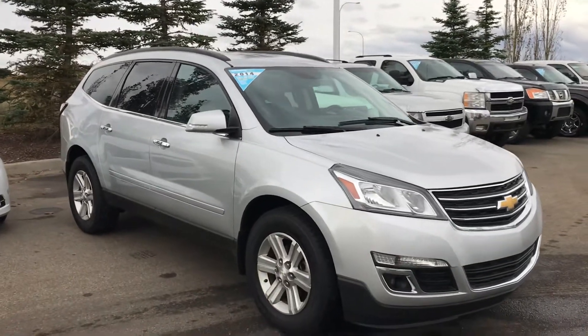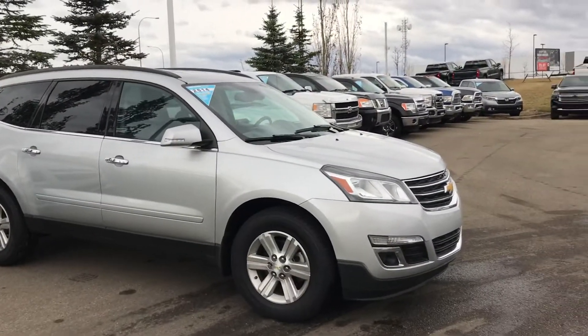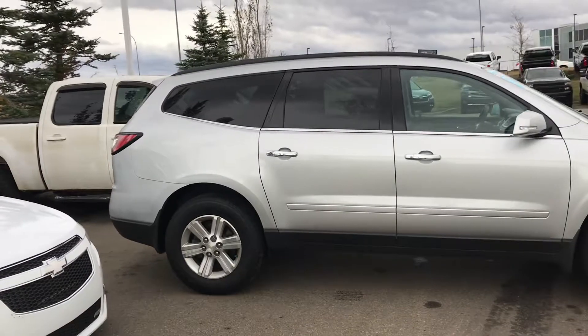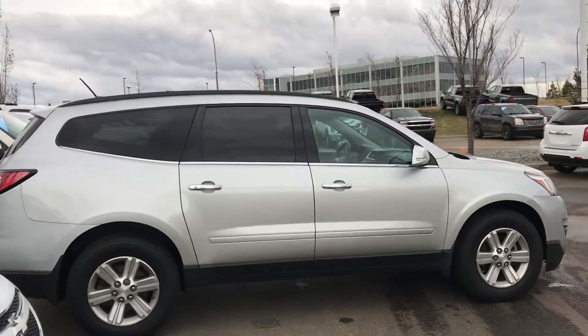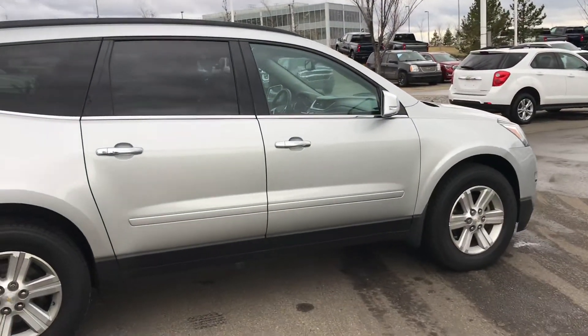Good afternoon, it's Wayne from Sherwood Park Chevrolet. I just thought I would come out here and shoot a quick video of this beautiful 2014 Chevrolet Traverse 2LT, all-wheel-drive SUV. Beautiful vehicle. I myself own a 2014 Chevy Traverse 2LT — mine is this gray.